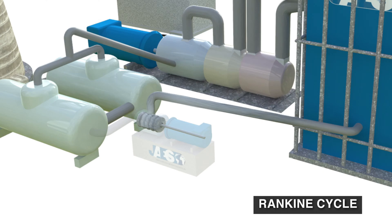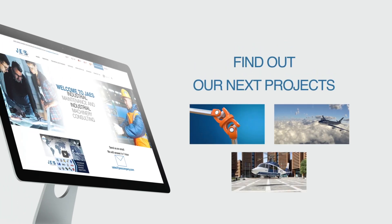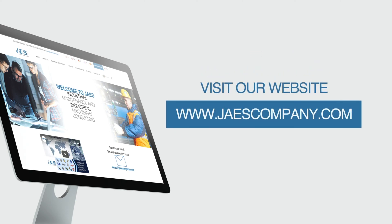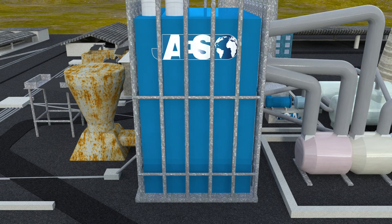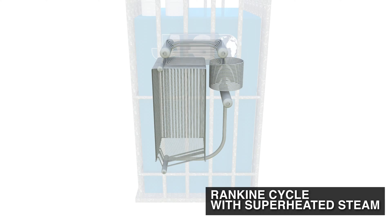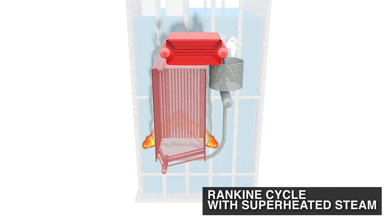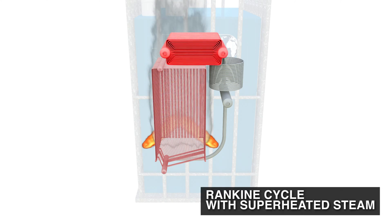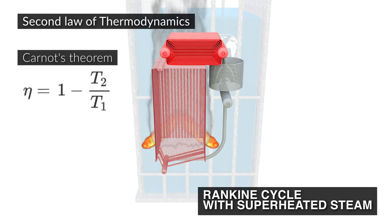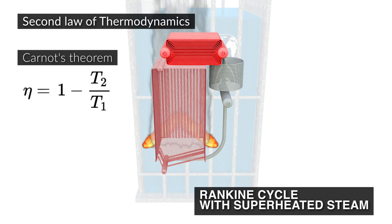But how can this system be made more efficient? To increase the efficiency, one employs the Rankine cycle with superheated steam. With this technique, the steam in the boiler gets overheated up to the maximum physical limit of the plant. In fact, according to the second law of thermodynamics, the higher the temperature of the heat source, the more efficient the cycle.